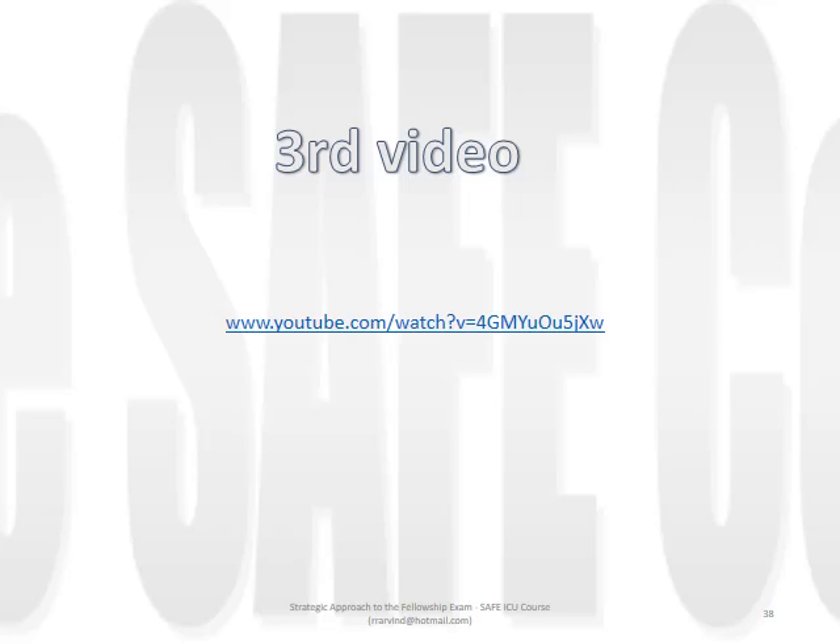Before moving on to the third video, I suggest you consider taking a break - perhaps overnight - to allow time for the concepts to sink in. This video is over an hour long and is by Edward Omron, MD. It will reinforce important principles but will also provide excellent examples with good graphics of what happens to buffer base in response to alterations in strong ion difference - in other words, various clinical situations interpreted from a quantitative approach.